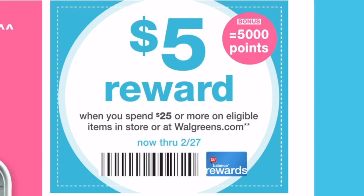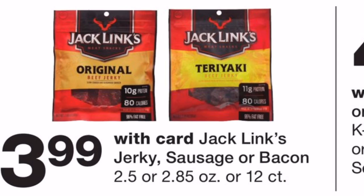First I want to point out this points booster: when you spend $25 you'll get 5,000 rewards points back to your account. If you do one transaction and your total is $25 or more before coupons and tax, you can have the cashier scan this coupon first and you'll get 5,000 points back. So if you're going to spend more than $25, definitely scan this coupon.